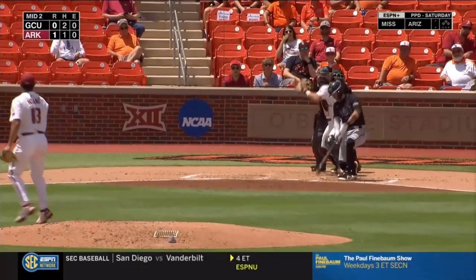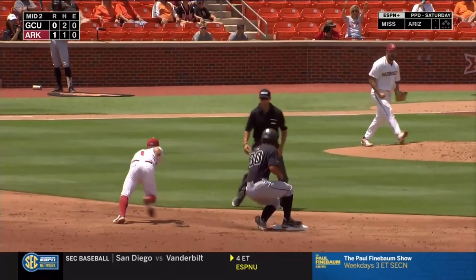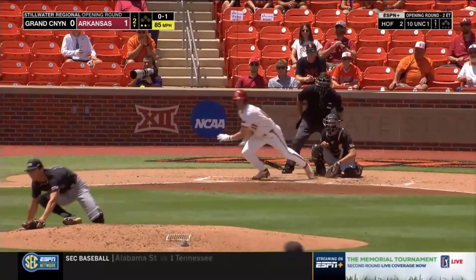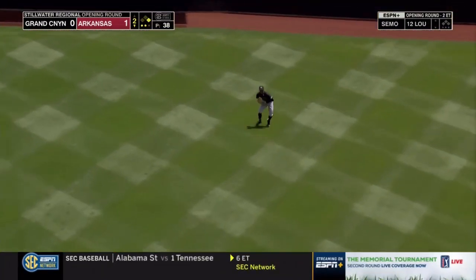Throw right here by Michael Turner. That's a tough ball to handle. Watch this tag by Robert Moore — he's the best in the business when it comes to that. Maybe trying to protect him a little bit more swinging at that pitch. Up the middle, and Stovall has a base knock.